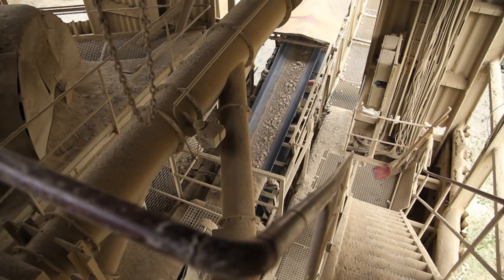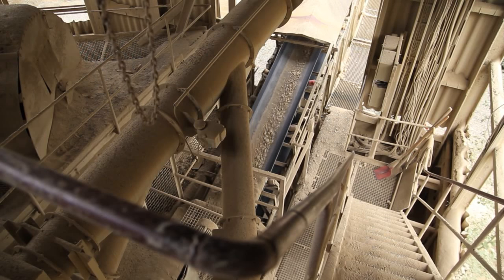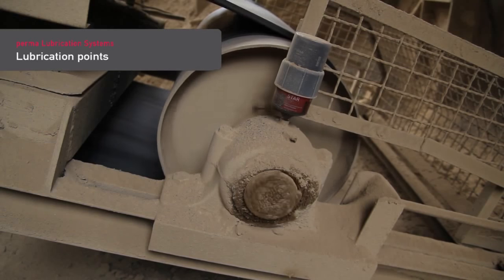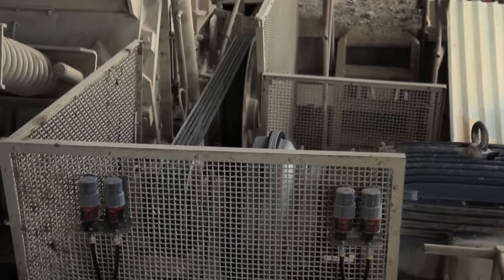They require optimal lubrication, especially in extreme operating conditions with influences such as dirt, dust, and strong vibrations. Bearings and bearing housing seals, as well as drive and guide pulleys, must be permanently supplied with lubricant.